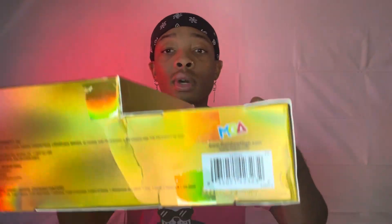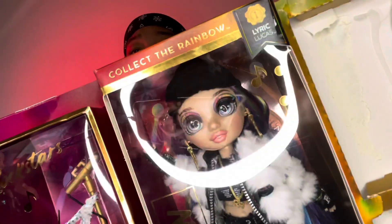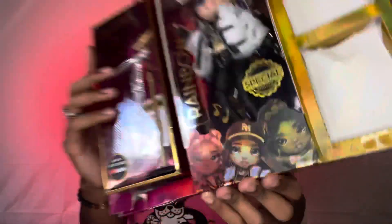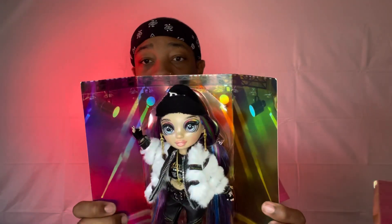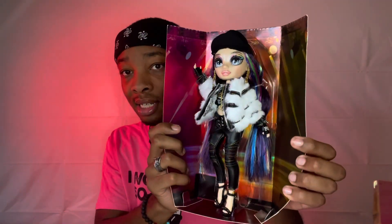Let me show you guys the barcode, just in case you want to get her and see if she's available anywhere. It is a music-focused doll. I'm really excited. Okay, here she is guys — Miss Lyric Lucas!